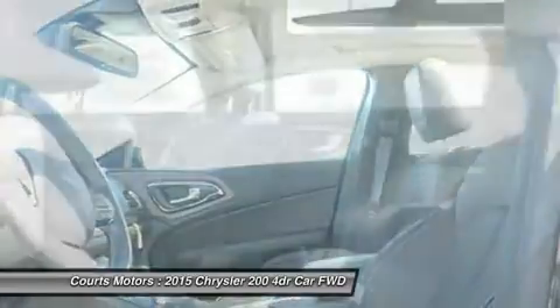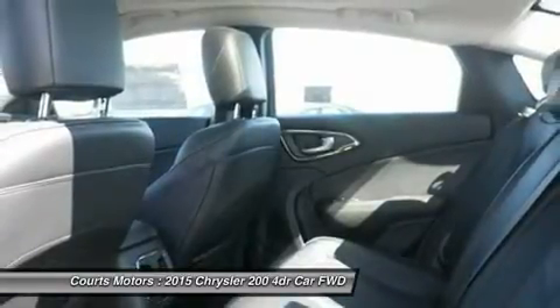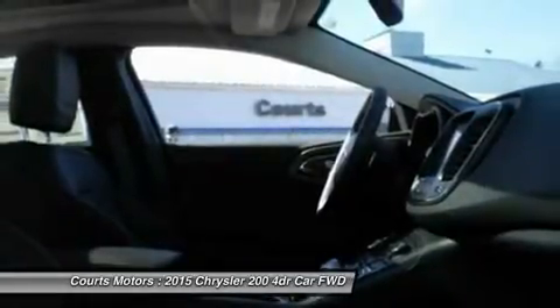To keep driving safe, 200 models include standard steel cage construction and 8 airbags that help deliver excellent occupant protection in front, side and rear impacts. Advanced accident avoidance features include available lane departure warning with lane keep assist, available adaptive cruise control with stop and go functions, available forward collision warning, and available parallel park assist.